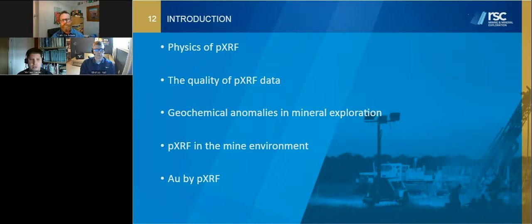Moving into the gold space, I want to make some comments around mineral exploration and what's a geochemical anomaly, how we might go about finding it, and how portable XRF can play a really critical role by generating really large data sets in locations where getting samples to the laboratory quickly or at a sensible cost could be difficult. Then I'll make some comments around portable XRF in the mine environment, and finally, some comments around gold by portable XRF, because that's the thing everybody always wants to be analyzing directly.